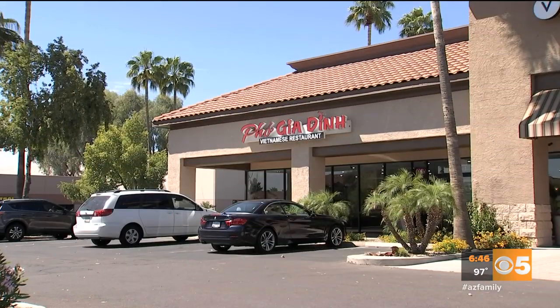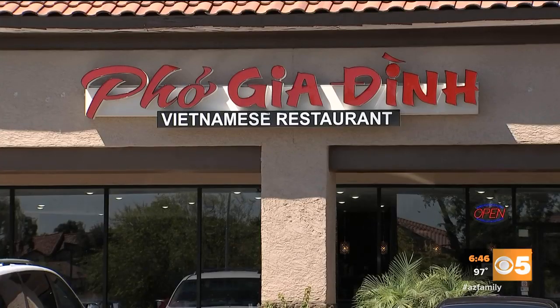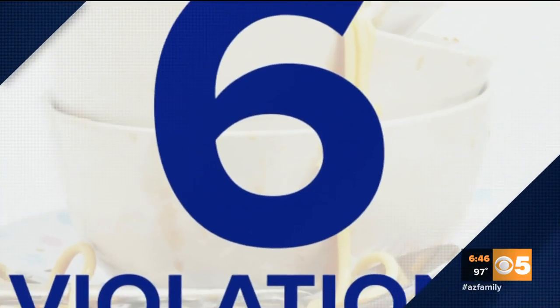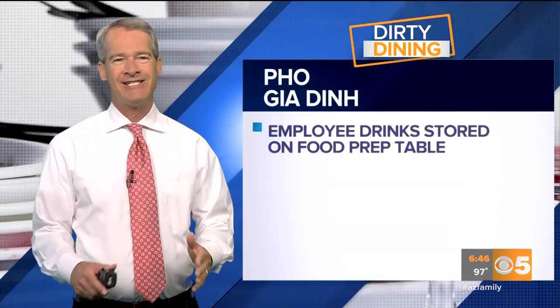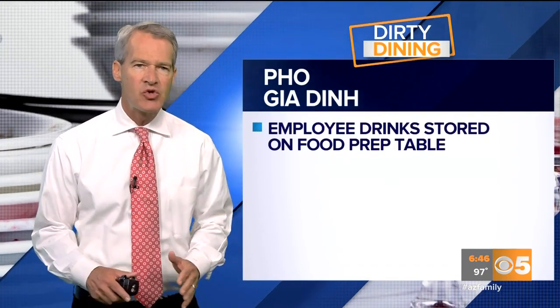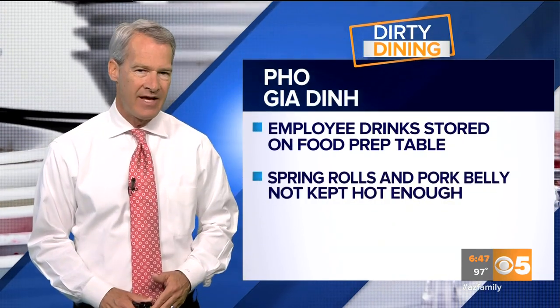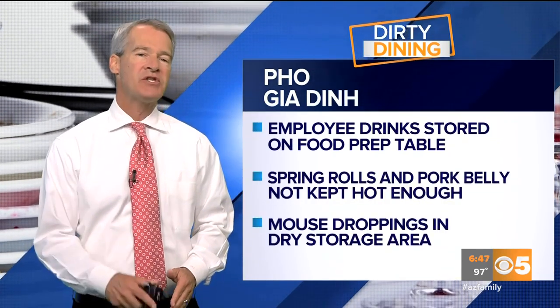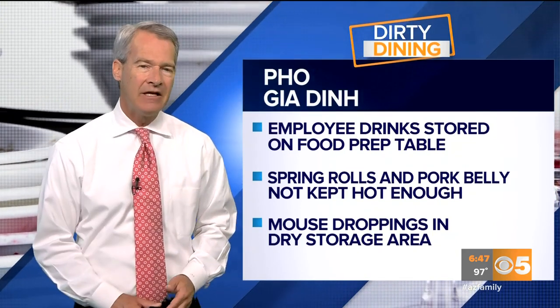And the place with the most health code violations? Foggia Din on Arizona Avenue off Elliott in Chandler. Six major violations. Foggia Din had employee drinks stored on a food prep table, spring rolls and pork belly not kept hot enough, and mouse droppings in a dry storage area. The place is now on notice to clean up or could face legal action.